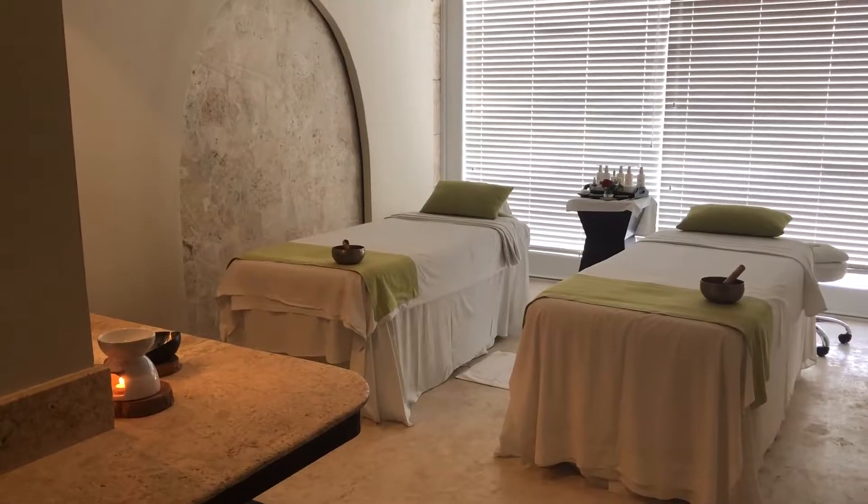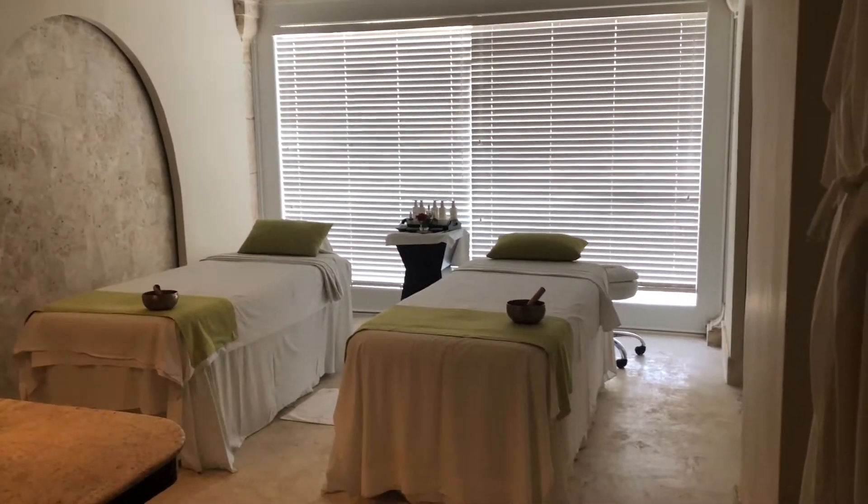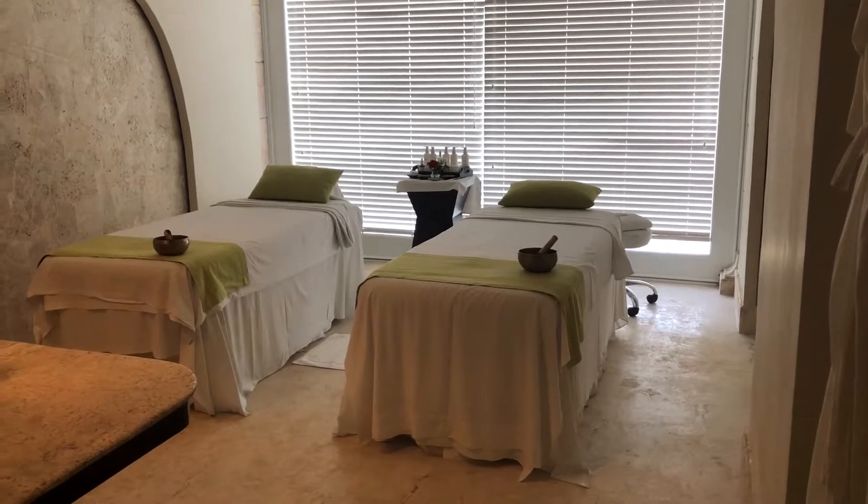And then I was taken back to my treatment room. It was a very good 90-minute facial — I was really overdue for one.